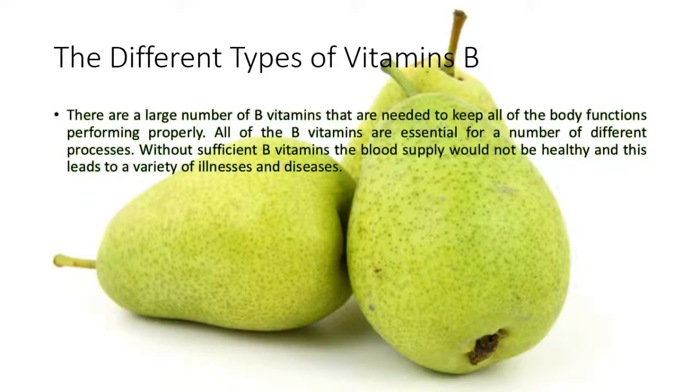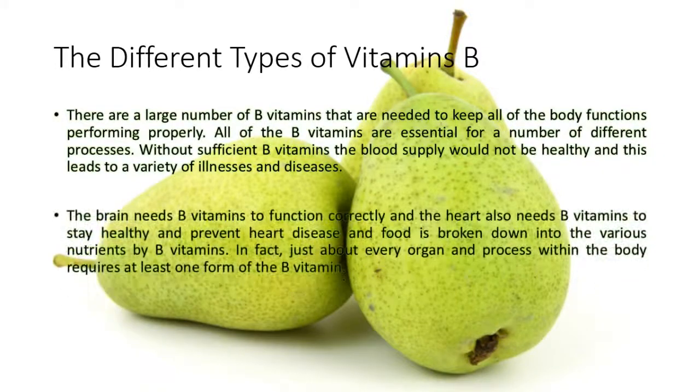There are a large number of B vitamins that are needed to keep all of the body functions performing properly. All of the B vitamins are essential for a number of different processes. Without sufficient B vitamins the blood supply would not be healthy, and this leads to a variety of illnesses and diseases. The brain needs B vitamins to function correctly and the heart also needs B vitamins to stay healthy and prevent heart disease, and food is broken down into the various nutrients by B vitamins. In fact, just about every organ and process within the body requires at least one form of the B vitamin.